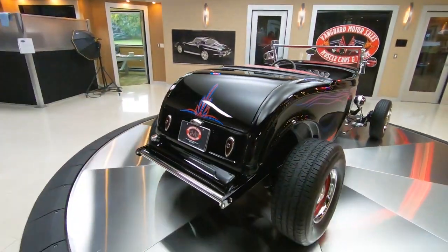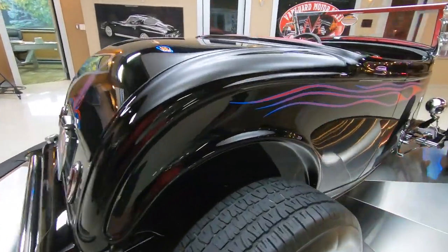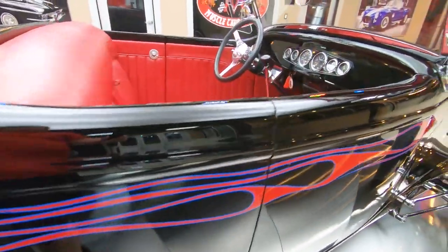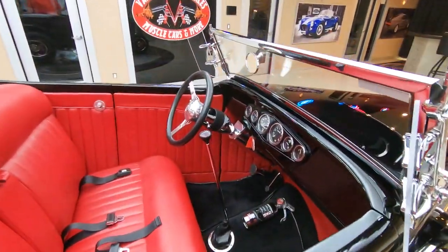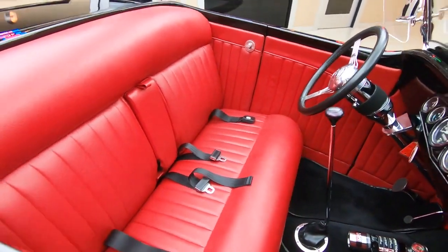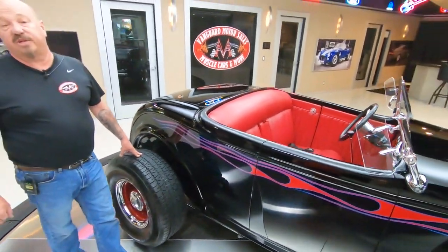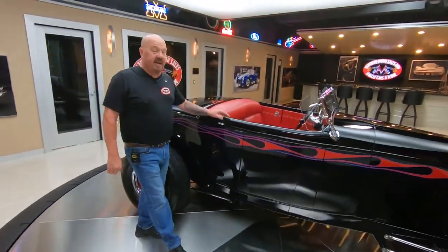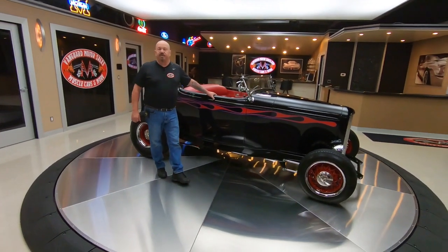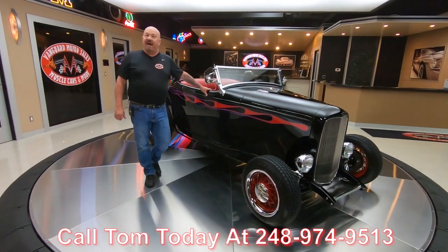When you look down the side of it, that black paint job is slick as can be. Now at Vanguard Motor Sales, we don't do consignment sales — that means we own this '32. So you know we spent time and checked it out before we bought it. The first thing that happens to every vehicle at Vanguard Motor Sales is it goes up on the lift and gets inspected so we can accurately tell you all about the car.